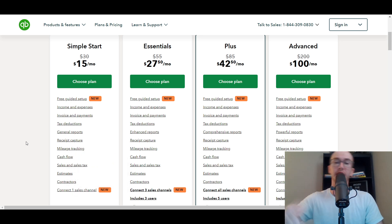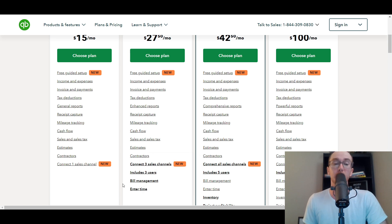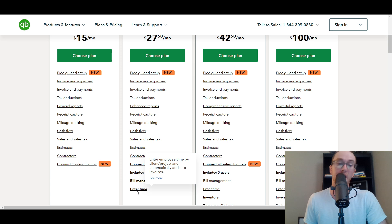This is just a QuickBooks pricing overview video, more specifically comparing the plans. When you go from Simple Start to Essentials, you get a little bit more — more users, bill management, and entering time. If you need to do time tracking for clients or projects and add it into your invoicing, Essentials could be a good fit. If you're using their QuickBooks invoicing feature, then Essentials can make sense for you, especially with the time management and bill management aspects.